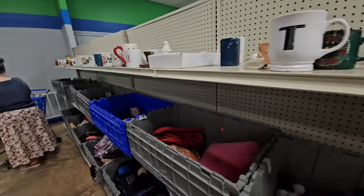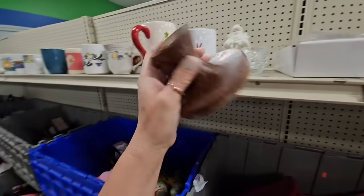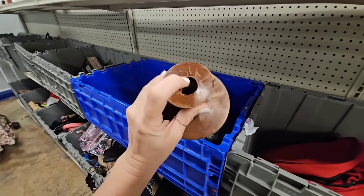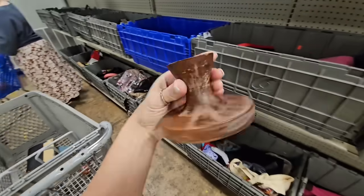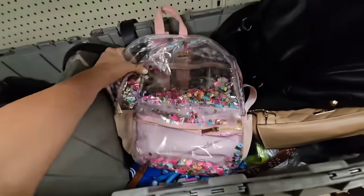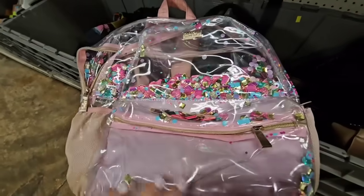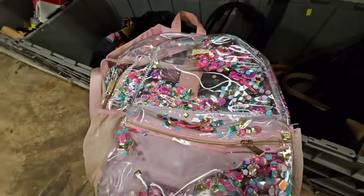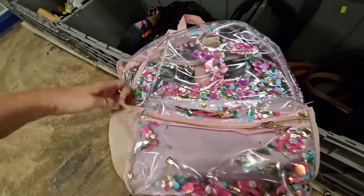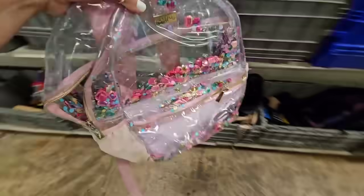Tea mug. Lots of coffee mugs here today. Look at all these. I think this is just a little candle holder, but we could paint it. How cute is this backpack? It's pink and it has all of this glitter in it, but it's also see-through. So Wren could actually see what she puts in here and it has the side pockets for her drinks. This is so cute. I think I'm gonna get this for her.